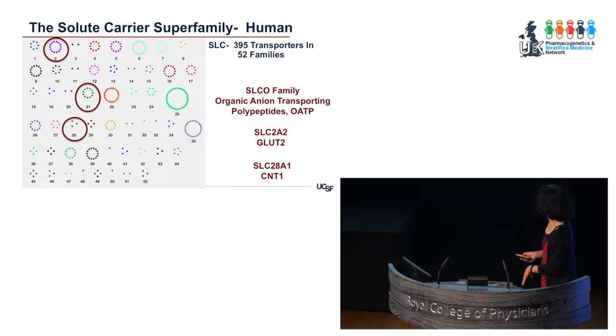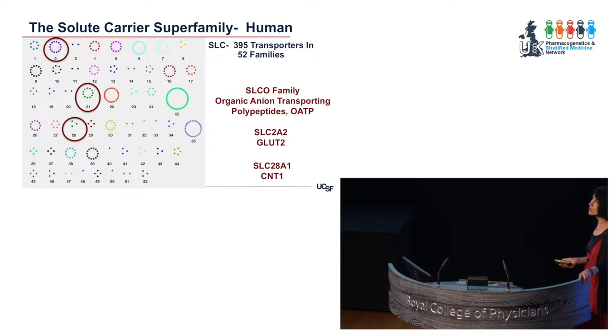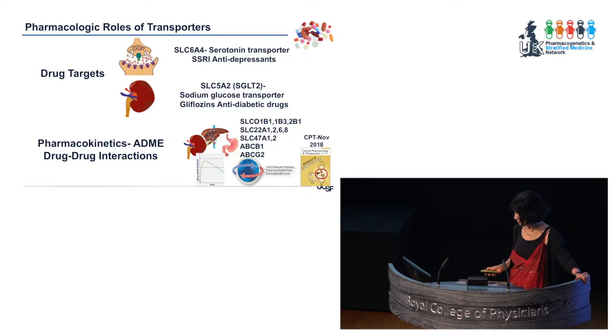I'm going to talk today about transporters in one particular family, the SLCO family. Mary Relling mentioned one transporter in this family, SLCO1B1, and I'll be talking about that and discovering biomarkers for that transporter. I'll talk about GLUT2, a transporter that plays an important role in Mendelian disease and its role in response to metformin — highlighting the fact that many pharmacogenes also play a role in rare diseases. And finally I'll talk about a nucleoside transporter and its role in metformin disposition.